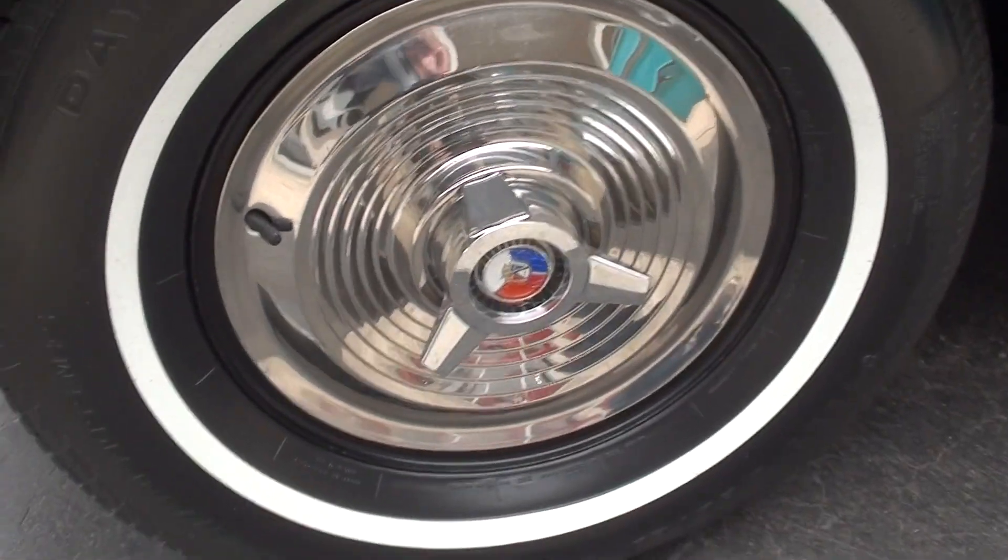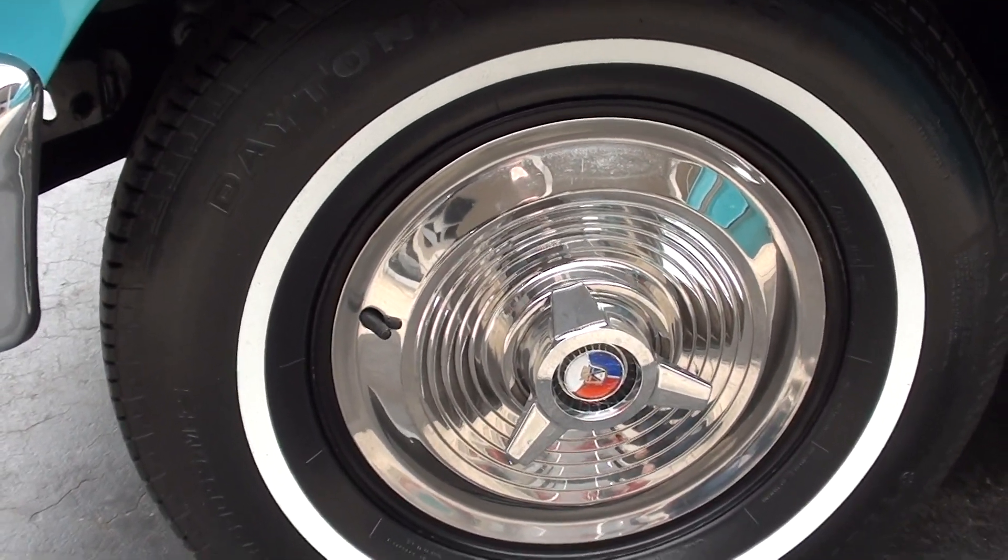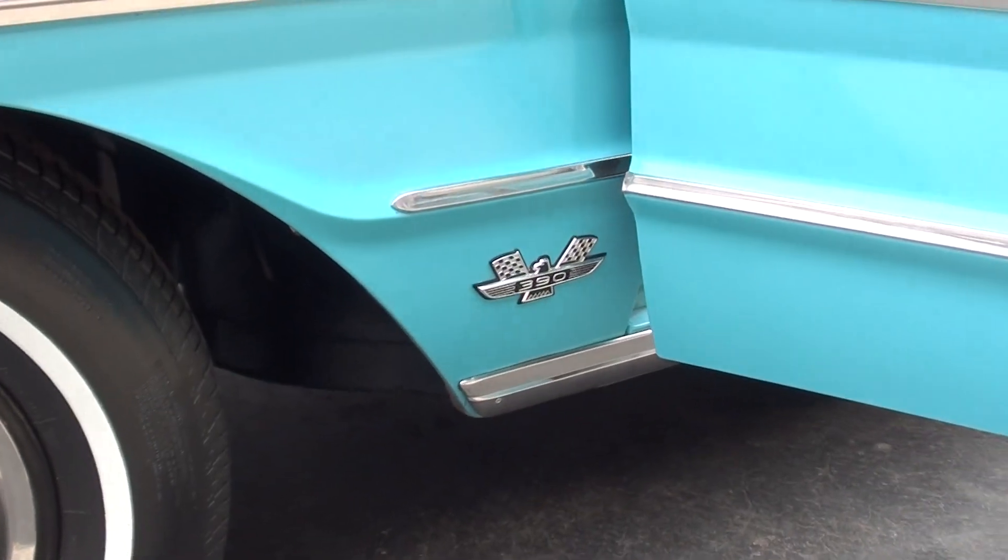I had one of these cars — I had a black one I sold a few years ago. They are cool cars.